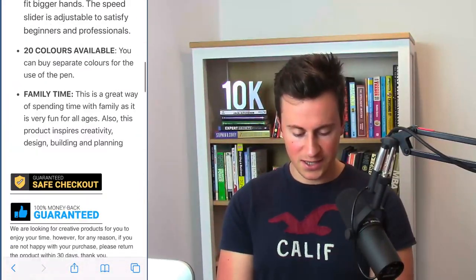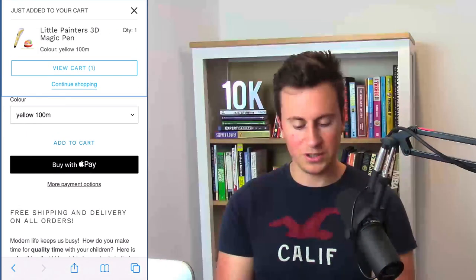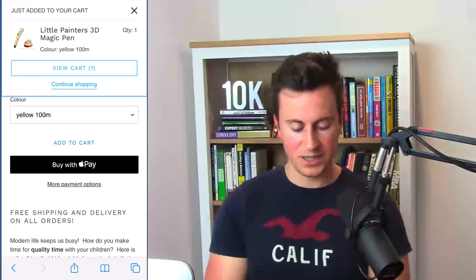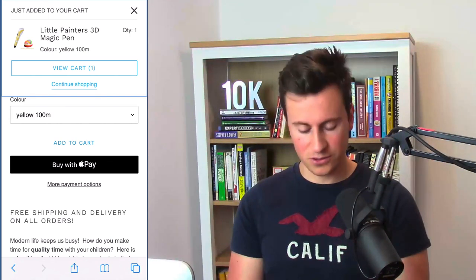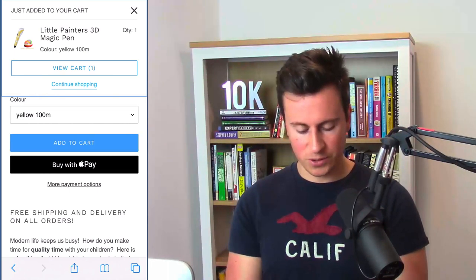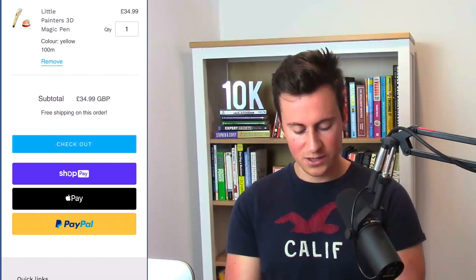Let's test this store's checkout process. They've got a slide-out cart, but I personally prefer it so that when someone hits add to cart it takes them straight to the cart page — it makes the whole checkout process faster and can improve your conversion rate. Looking at the cart page, the header at the top takes up so much of the page it looks a bit out of place. Apart from that they have a really nice cart page with a checkout button and payment icons showing Apple Pay, PayPal, Shop Pay — so customers can see they can pay safely.